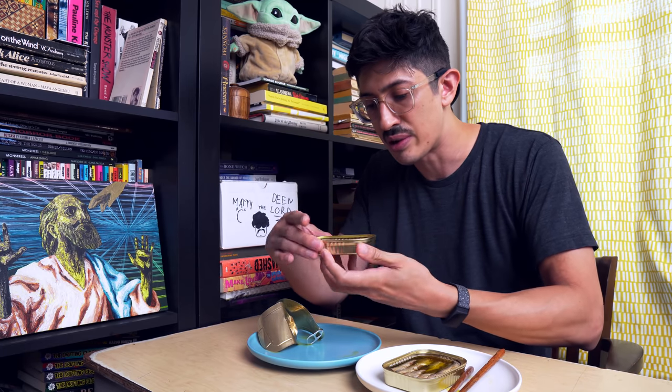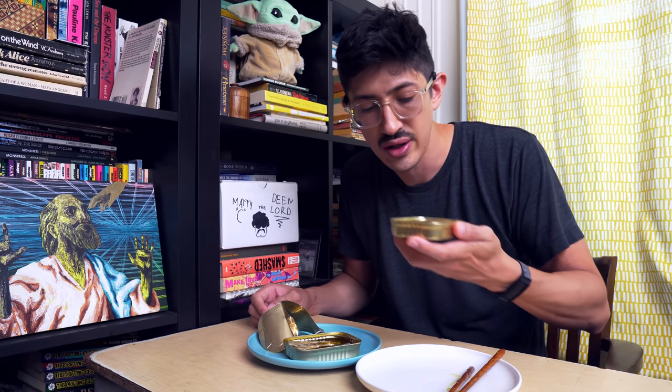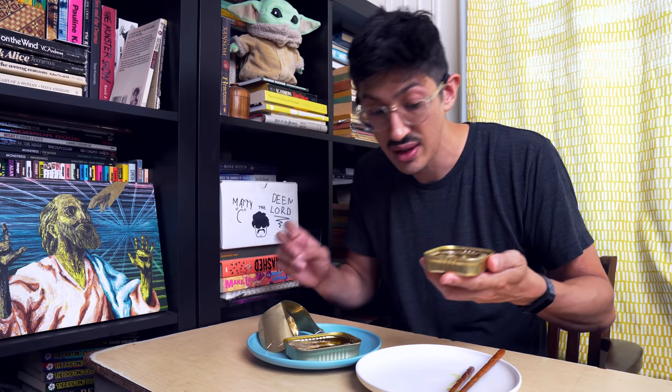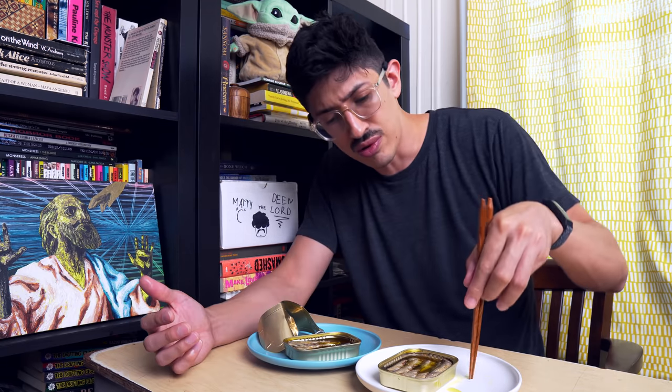Now we're going to really drink some olive oil because I want to get to the bottom of something. Actually, on that sip, I felt like the Tiny Tot olive oil was a little bit more herbal, you know?